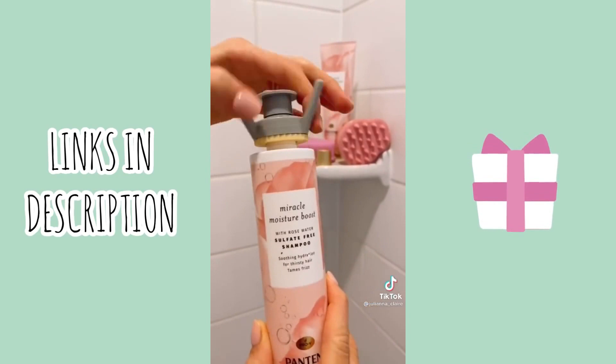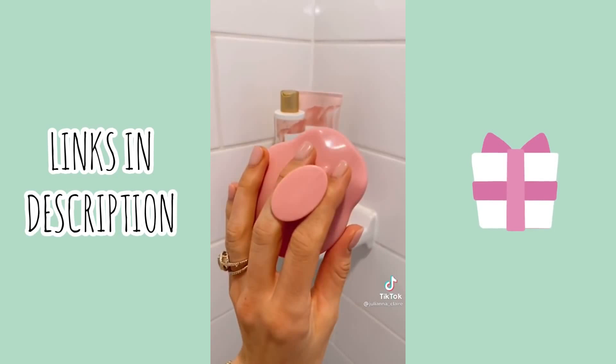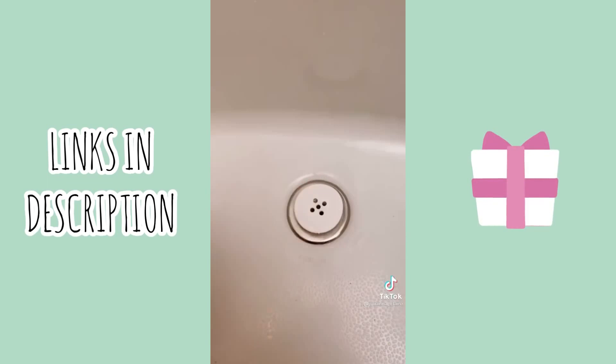This silicone body exfoliator feels amazing on the skin and has a loop to easily hang in your shower to dry. The scalp massager is perfect for all hair types and the tub shroom helps prevent clogged drains. It neatly fits inside your drain and takes seconds to set up. Link in bio to shop all of these products.